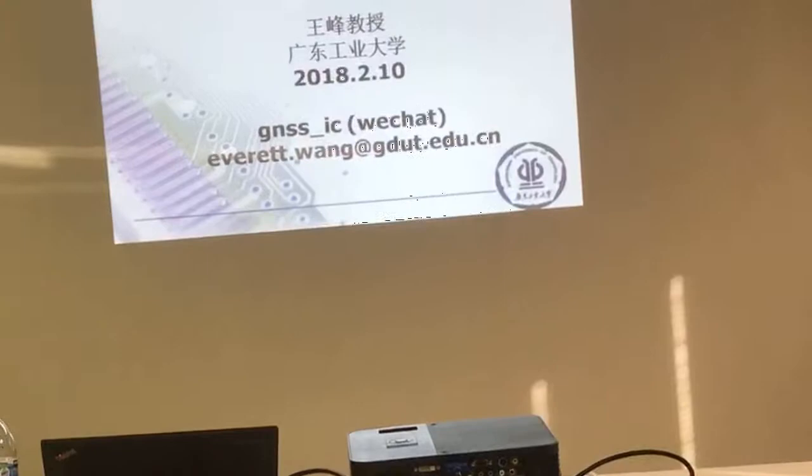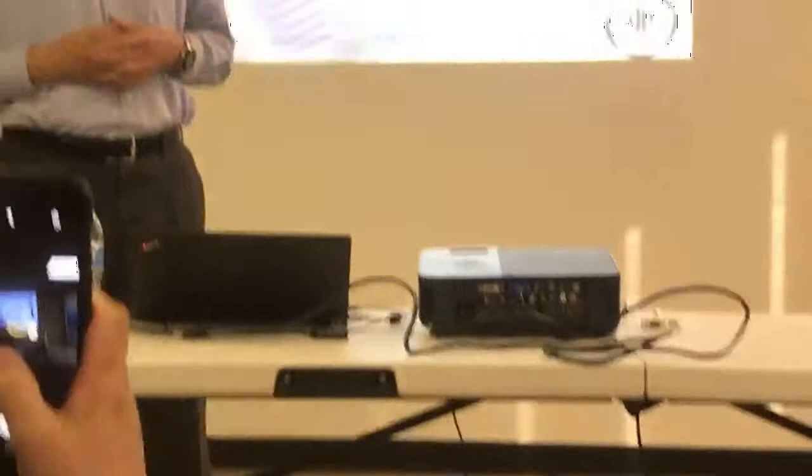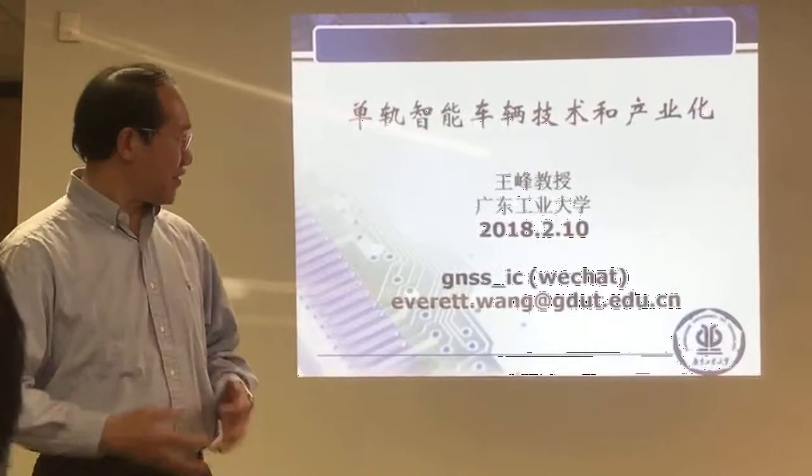So today I'm going to talk about the single track vehicle technology application. It's a similar talk I was giving just a few days ago at the American Chinese innovation and creation project. We got a third place on this project.